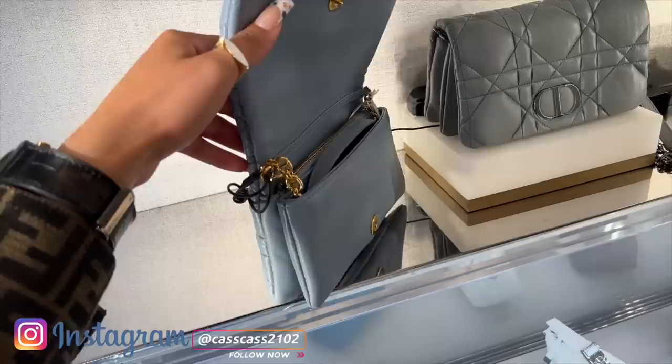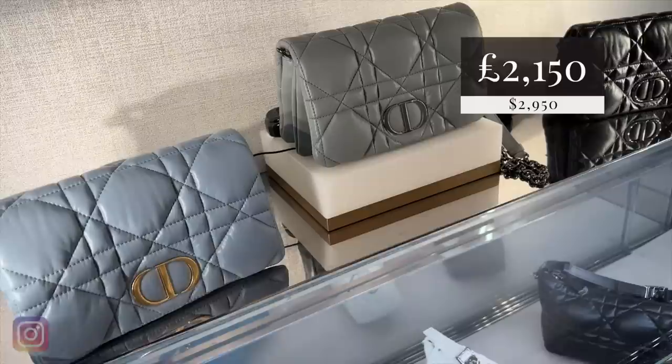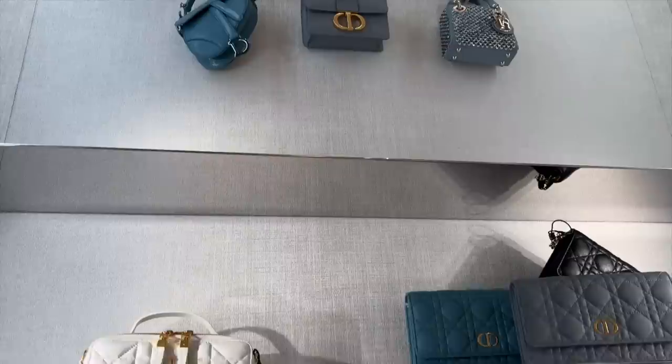Squishy squish - all of the padding. We're very much still here with that trend. Wallet on chain vibe, gold hardware, the grey with the gunmetal silver hardware, and black.